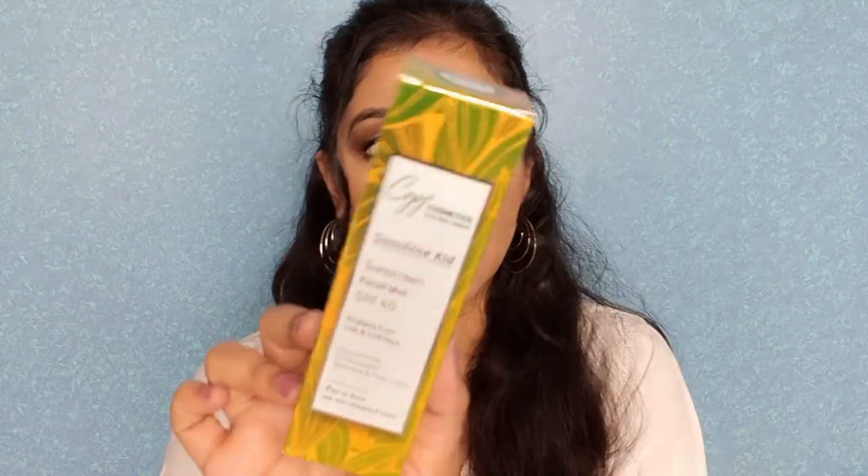When I hear summer, the first thing that comes to my mind is sun, and then comes sunscreen. My first essential product is sunscreens — I have two with me today. One is the Neutrogena Ultra Sheer Dry Touch Sunblock, SPF 50 plus. It's a very good sunscreen — you can mix it with your moisturizer and apply during the day.